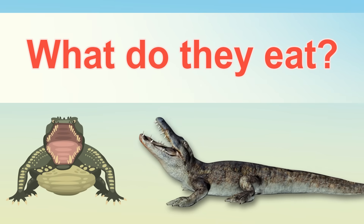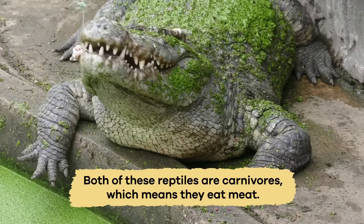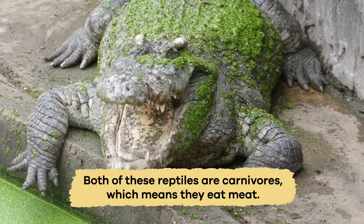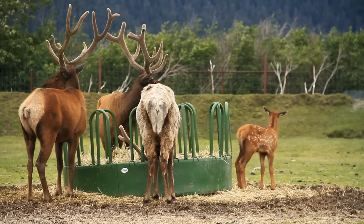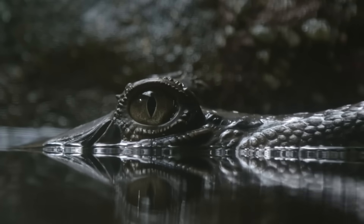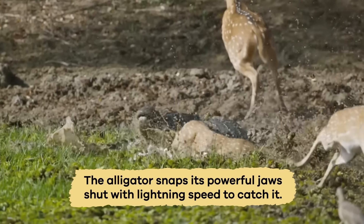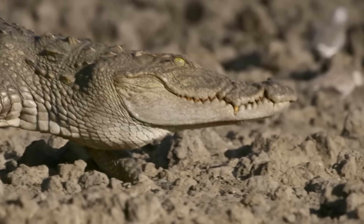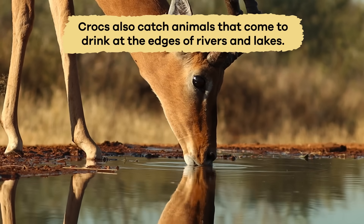What do they eat? Gators and crocs have similar diets but hunt in slightly different ways. Both of these reptiles are carnivores, which means they eat meat. They enjoy eating fish, birds, and small mammals. Sometimes they might even eat larger animals like deer. Alligators usually hunt by lurking in the water with just their eyes and nostrils above the surface. When a prey animal approaches, the alligator snaps its powerful jaws shut with lightning speed to catch it. Crocs hunt similarly, but because they can live in fresh and salt water, they also catch animals that come to drink at the edges of rivers and lakes.